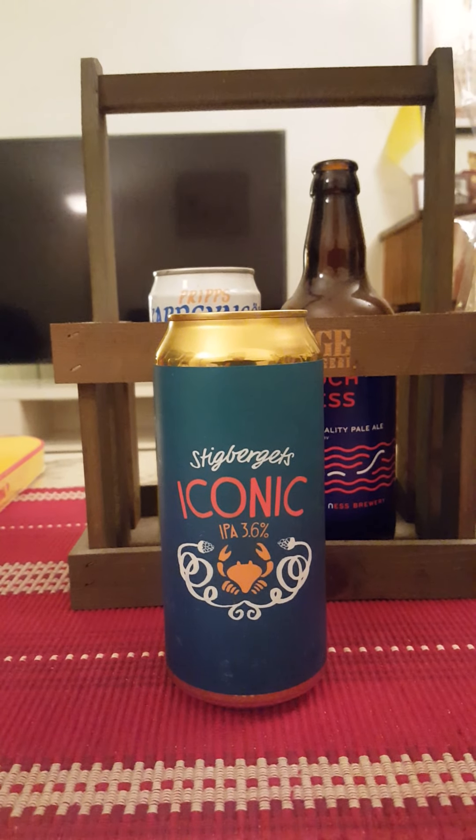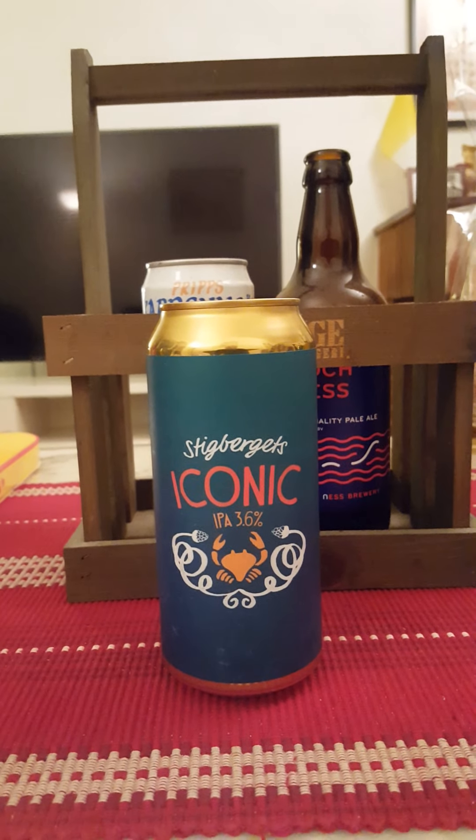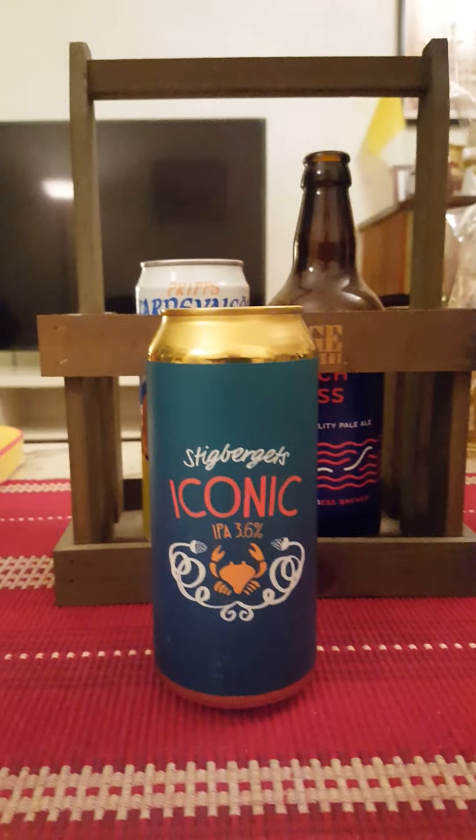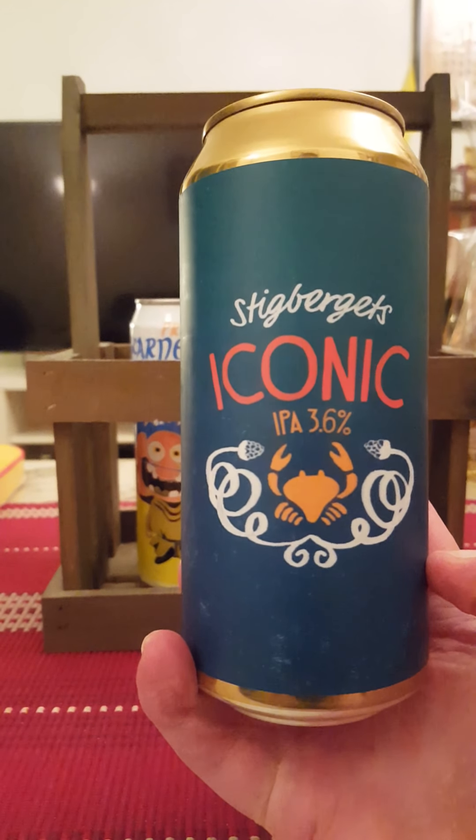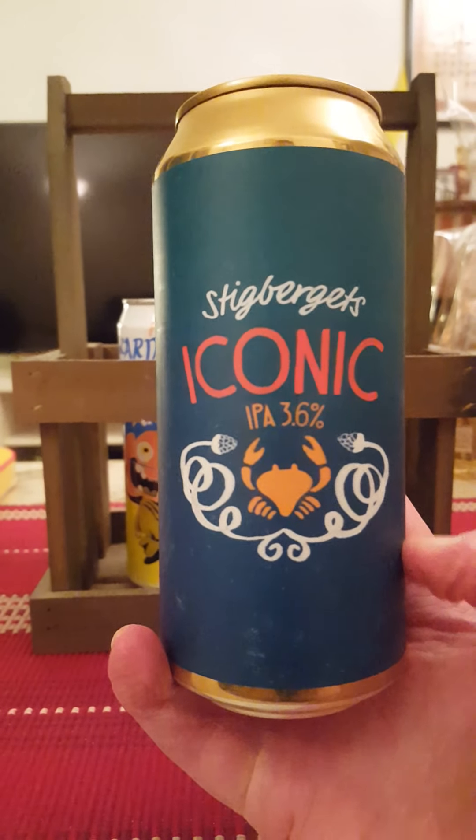Hey there all craft beer lovers. Time for that beer review once again. Returning once again to Stiegbergets Bryggeri out of Gothenburg, Sweden — one of my favorite breweries. Tonight we're taking a look at their iconic IPA.